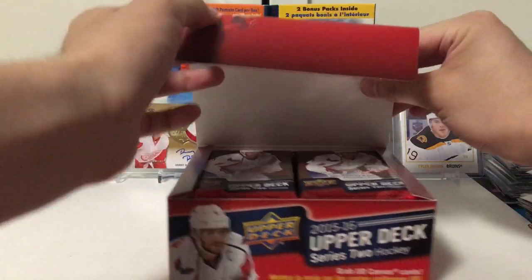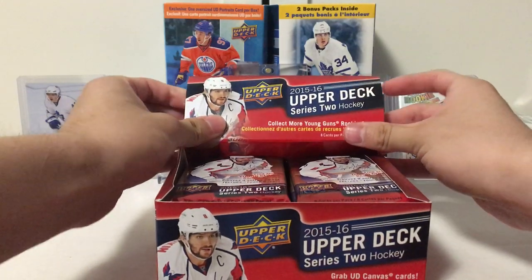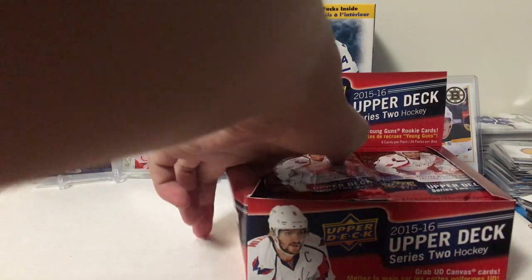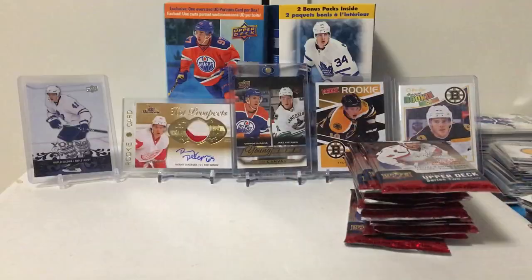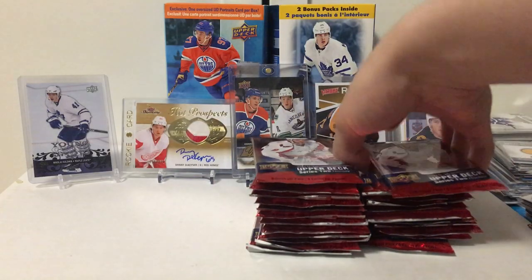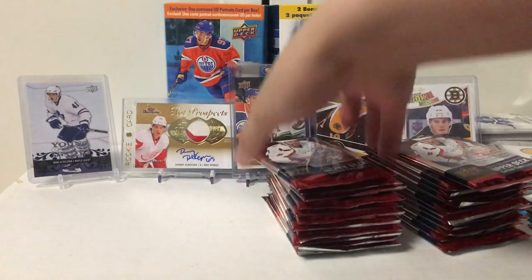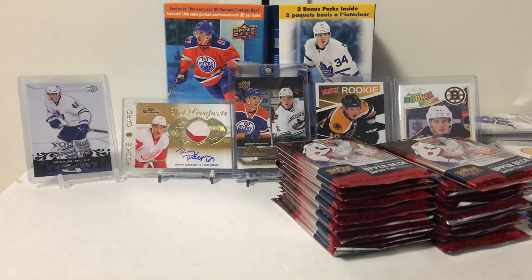24 packs, 8 cards per pack, 6 young guns — you're expecting 6 young guns per retail box, maybe 1 or 2 is a canvas, canvas young gun, or rookie materials. You're getting some OPG updates. Obviously you're hunting for Eichel and the McDavid canvas, which is super hard to pull.